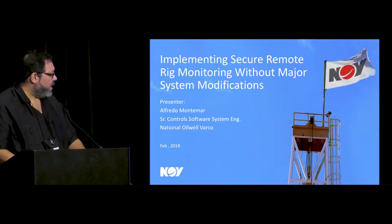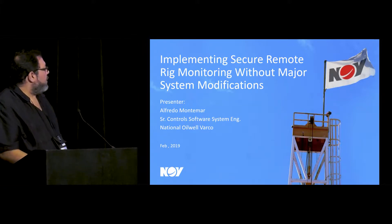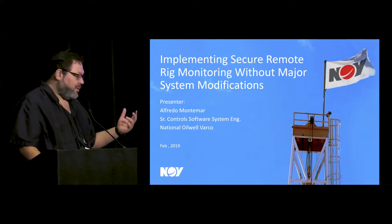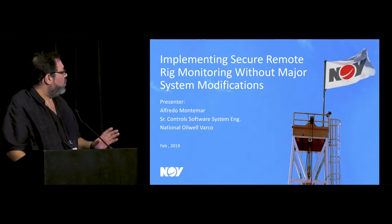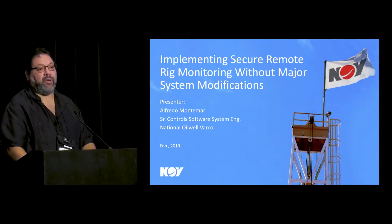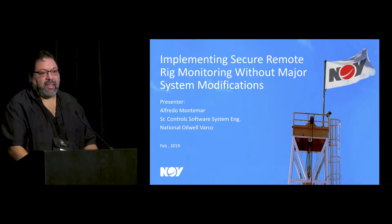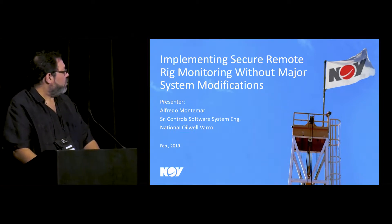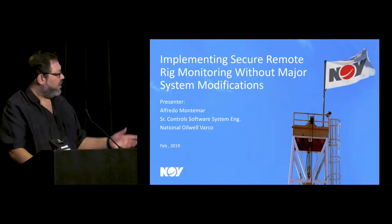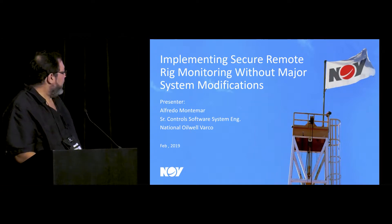Good afternoon. Thank you for having me here. We're going to be talking a little bit about implementing secure remote rig monitoring without major system modifications. This is something we have to implement with our clients, and I'm going to explain a little bit more as we go down in the presentation.